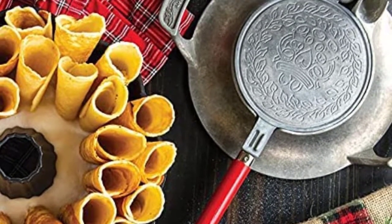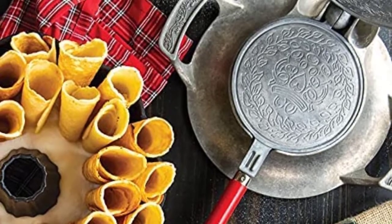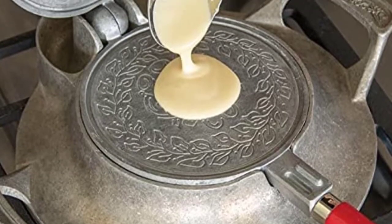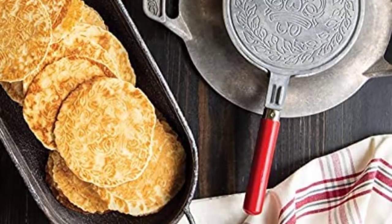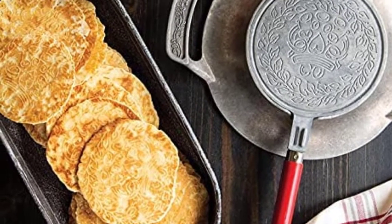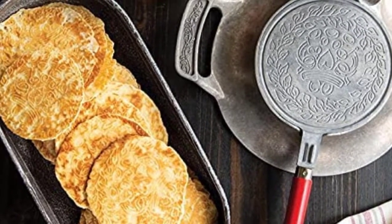Not only that, the iron is made in America and made of cast aluminum, which means they made molds specifically for this design. It also comes with a base so that you can easily flip the iron for a perfect cookie, as well as a wooden cone to roll the cookie.